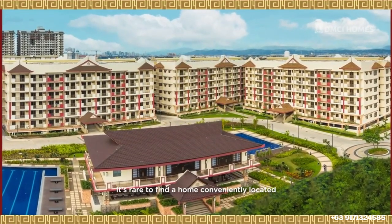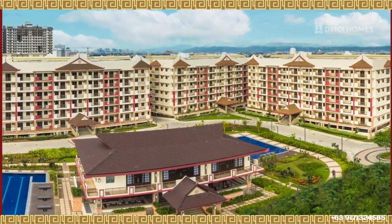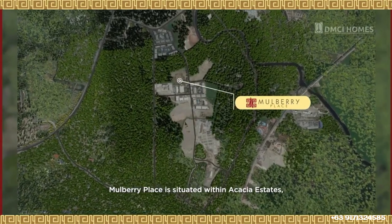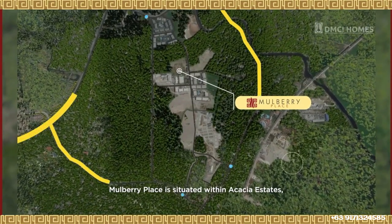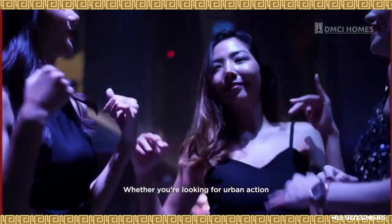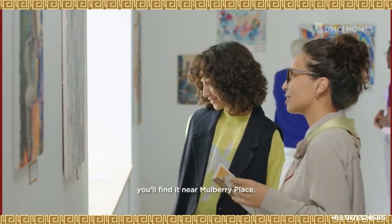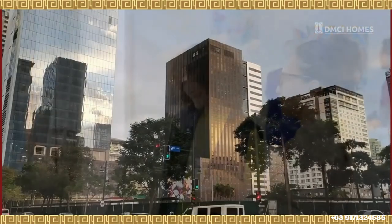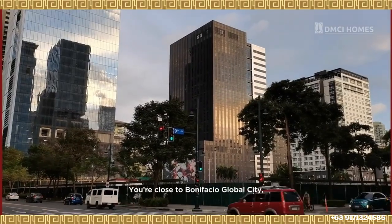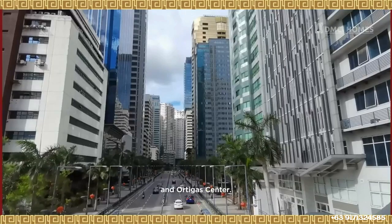It's rare to find a home conveniently located in a prime location such as Taguig City. Mulberry Place is situated within Acacia Estates, which has three entry and exit points that lead to main thoroughfares. Whether you're looking for urban action or the best attractions, you'll find it near Mulberry Place. You're close to Bonifacio Global City, Makati Central Business District, and Ortigas Center.